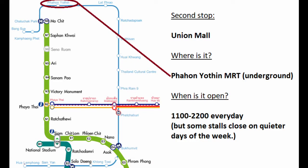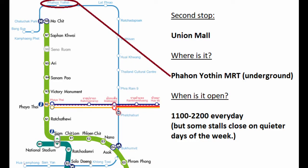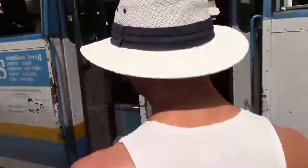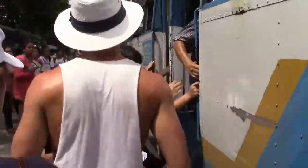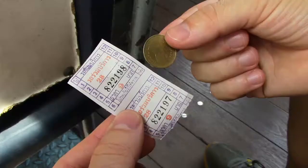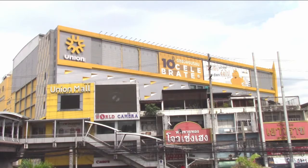Next, we're heading to Union Mall. You can either take the MRT one stop to Phahonyothin station, or you can take bus 8 just a couple of stops — I think you get off right after the big intersection. A good tip for the bus: just give the bus lady a 20 baht note and she'll give you change. The bus tickets are usually under 20 baht, so no problem.